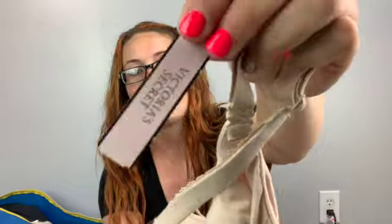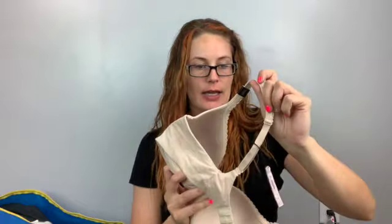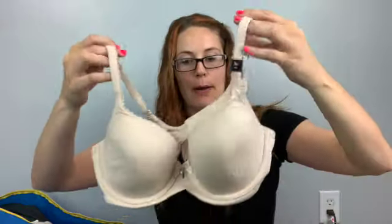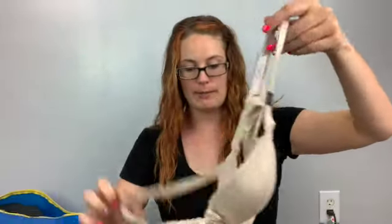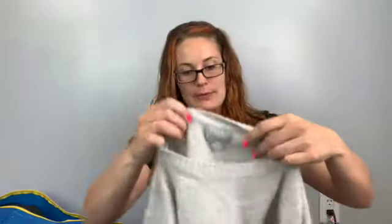Right on top we've got a bra — it's new with tags, Victoria's Secret, size 36C. This one says 'Demi' on it. The backs look convertible — you can snap them off and cross them. It's just a nude bra with underwire. We love that. I won't wash this one.